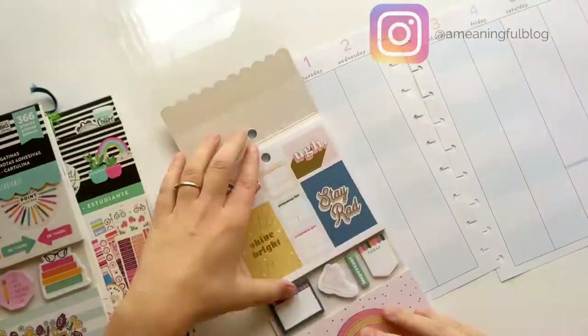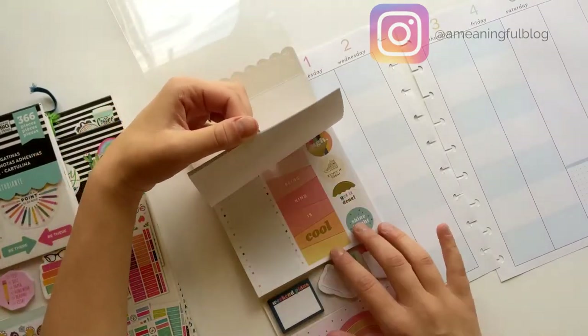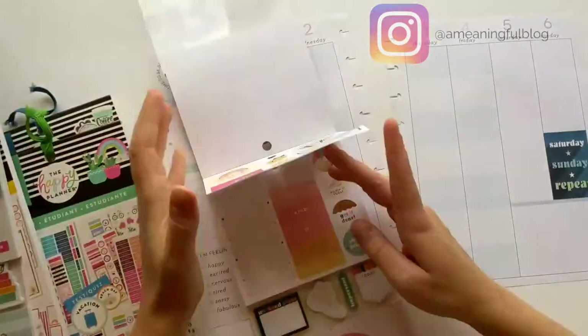For this spread I decided to start with both of the student multi accessory packs. The first sticker I found is this blue, white, and green sticker that says 'Saturday Sunday Repeat.'